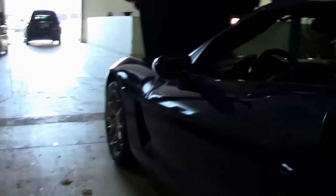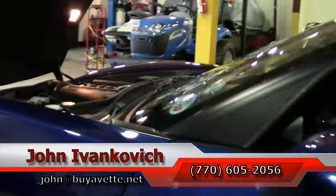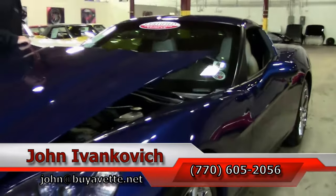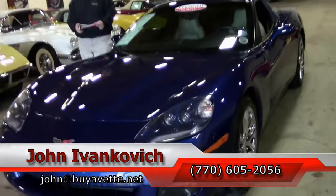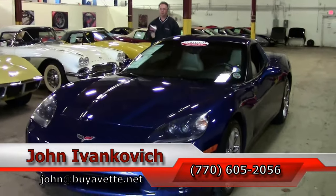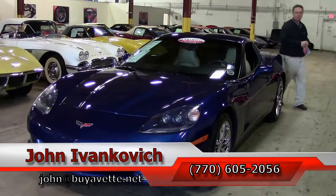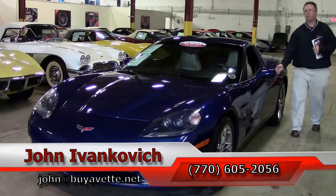Folks, if you are looking for an extremely clean car that has been extremely well taken care of, this might be the one for you. Give me a holler at 770-605-2056 or email john@buyvette.net. And as always, subscribe to the YouTube channel so you can see all this new inventory first, and we will see you all out on the road.